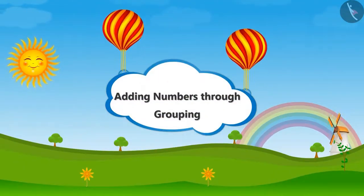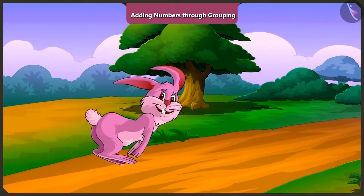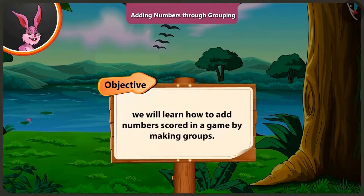Adding Numbers Through Grouping. Friends, today in this video, in the game of skipping, we will learn how to add numbers scored in a game by making groups.